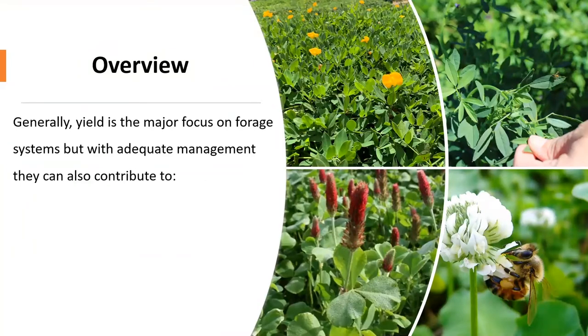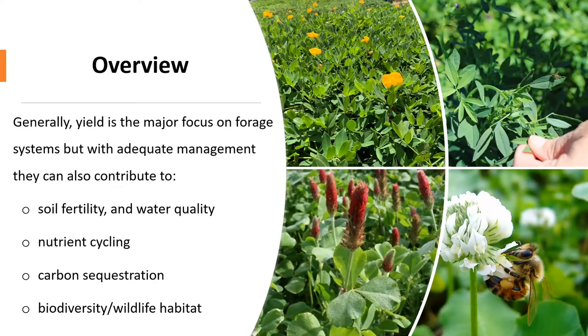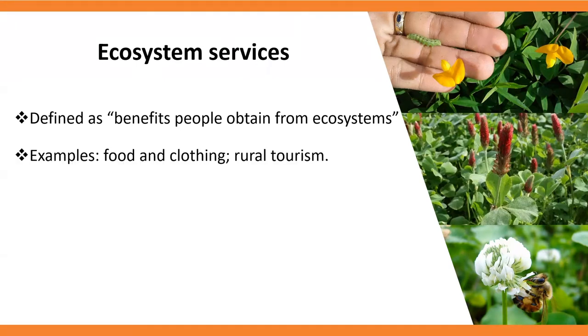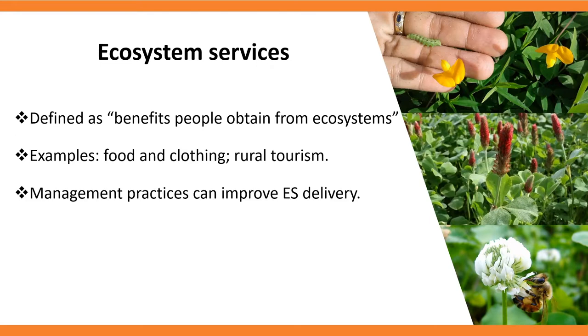Generally, when we talk about forage systems, we tend to focus on yield. But with proper management, they can also contribute to increase soil fertility and water quality, nutrient cycling, carbon sequestration, and biodiversity. When we talk about these examples, we tend to be talking about ecosystem services. Ecosystem services are defined as benefits people obtain from ecosystems — for example, provision of food, clothing, and tourism. Management practices can help to improve ecosystem service delivery.